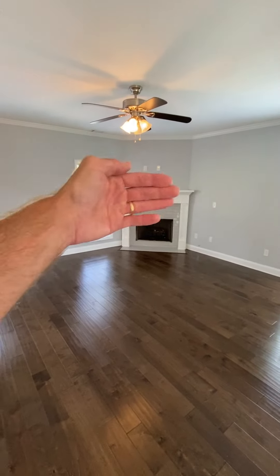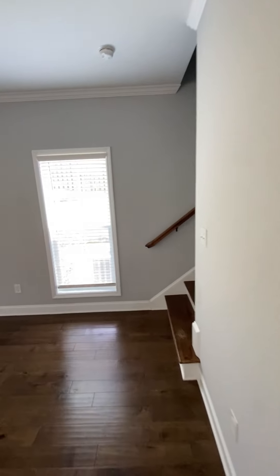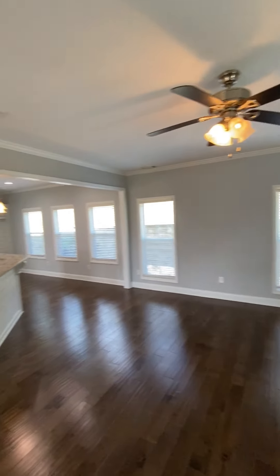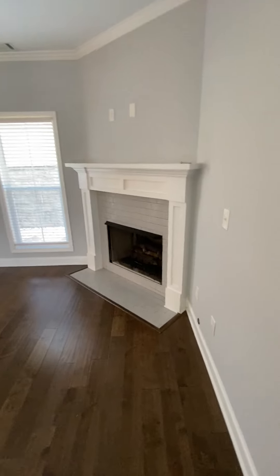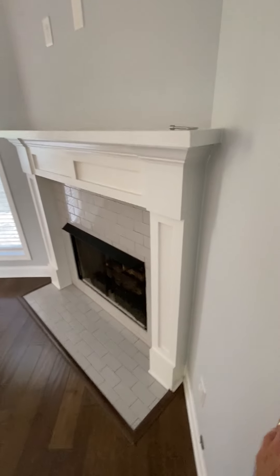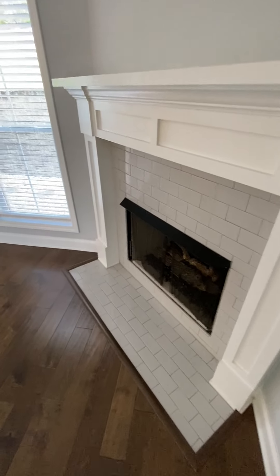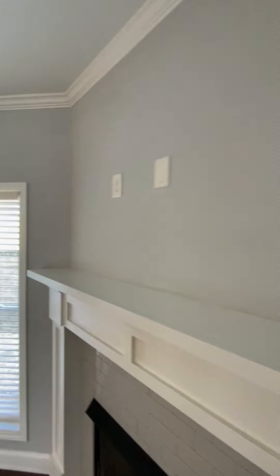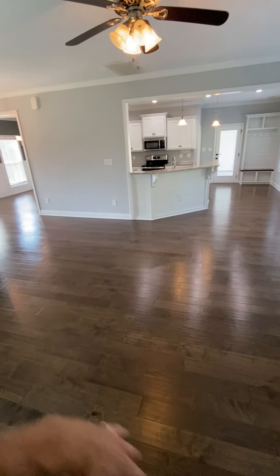The living room has an angled wall to it right there with the fireplace — it's a gas fireplace with gas logs. The TV would go above the fireplace, and obviously your sitting arrangement should be right around in here.